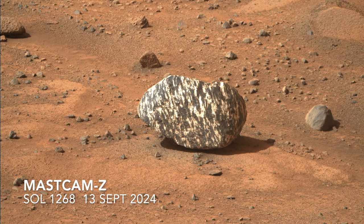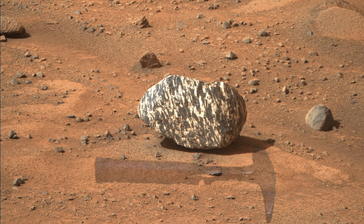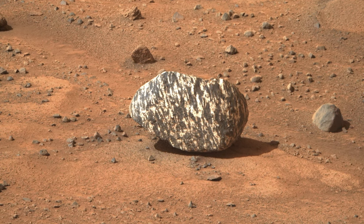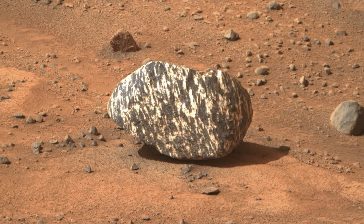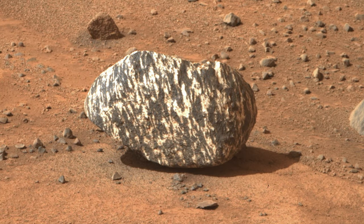A higher resolution image from MastCam-Z wasn't acquired until two sols later, on the morning Perseverance was scheduled to drive away. So this striking image was not seen until after Perseverance was long gone. Apparently no observations by the higher resolution SuperCam were acquired, so this is all we've got.